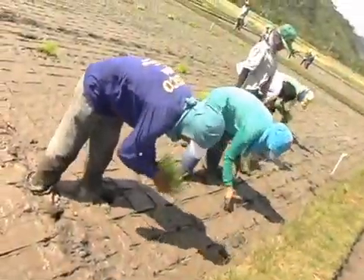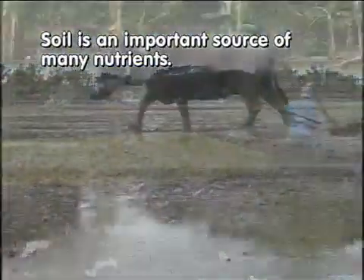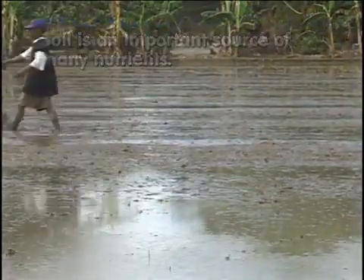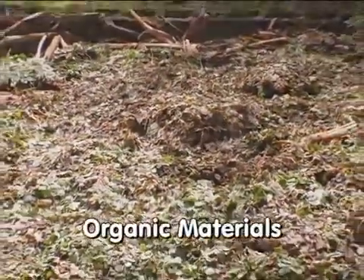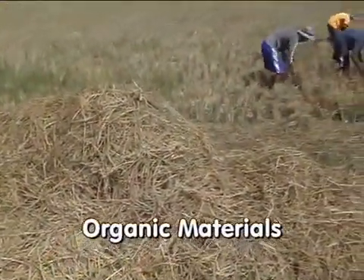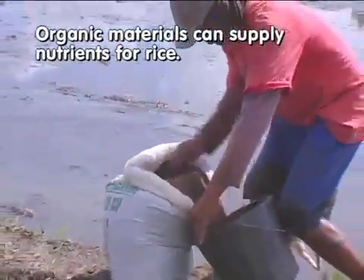Rice plants obtain nutrients from several sources. Soil is an important source of many nutrients — the minerals and organic matter in the soil serve as reservoirs from which plant-available nutrients are released. Irrigation water is also a source of nutrients, as it contains dissolved and suspended nutrients. Another source of nutrients for rice is organic materials, which typically originate from either plant wastes such as crop residues or animal wastes such as manure.